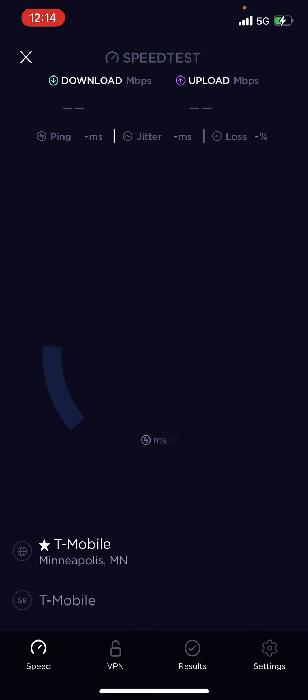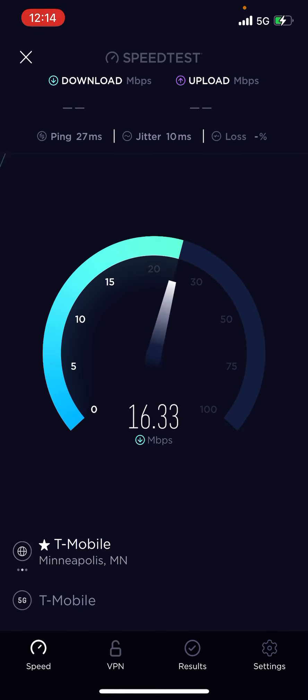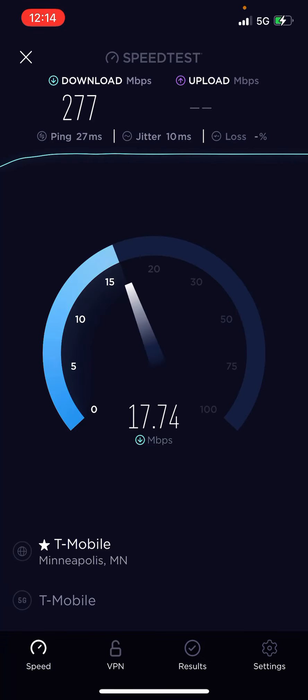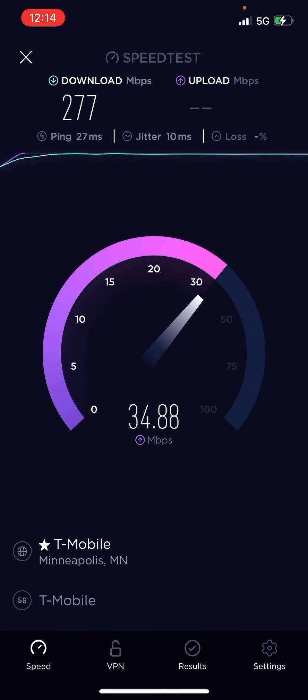So we go from 90 to, what, 200 megabit? That's like a noticeable improvement. 270, 280, 290. 277 down. That's crazy.